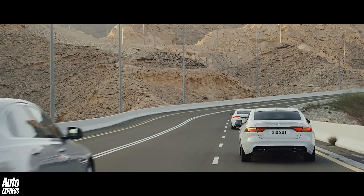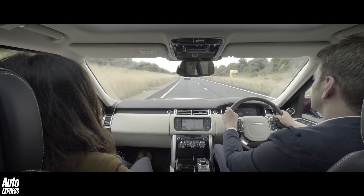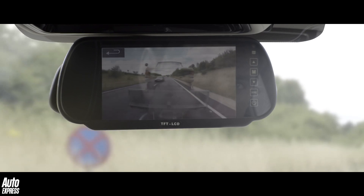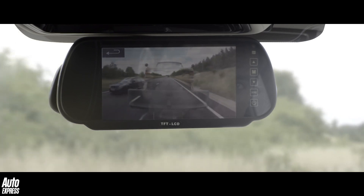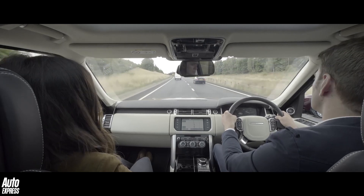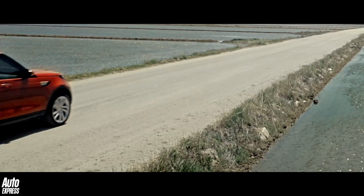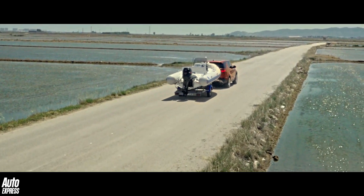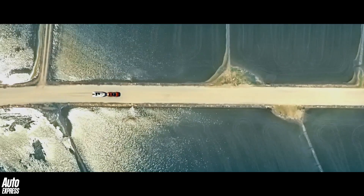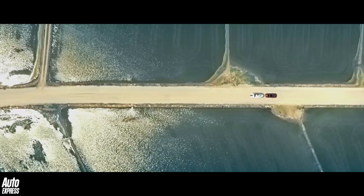Jaguar Land Rover's researchers are also developing a brand new technology called transparent trailer technology. This is designed to eliminate the blind spot when towing a large item like a caravan, and it allows the driver to see vehicles coming up behind them, making manoeuvrability much easier and improving safety when overtaking. It's still at the prototype stage at the moment, but once perfected this technology will surely make a huge difference for anyone wanting to tow caravans, boats, or anything really.